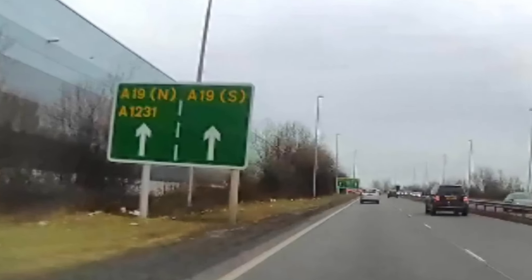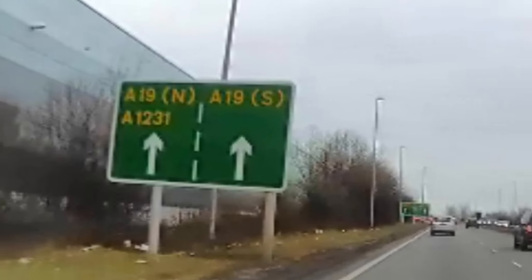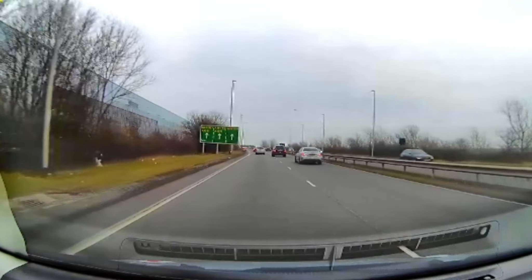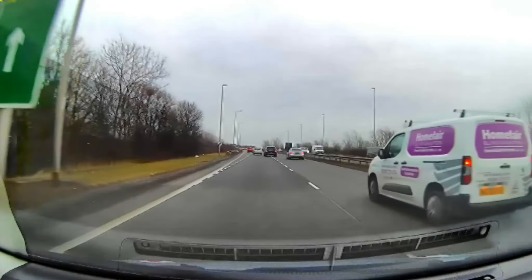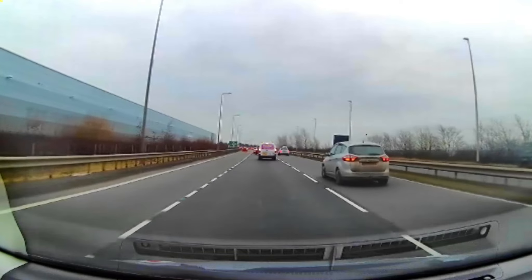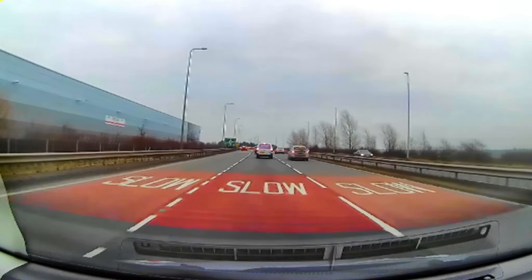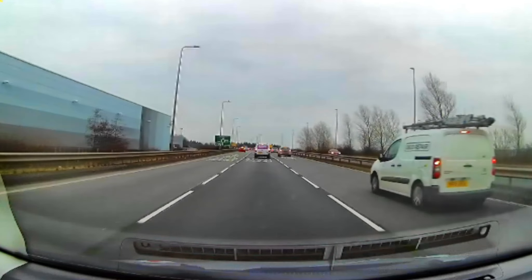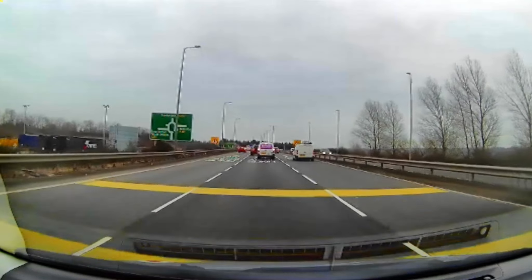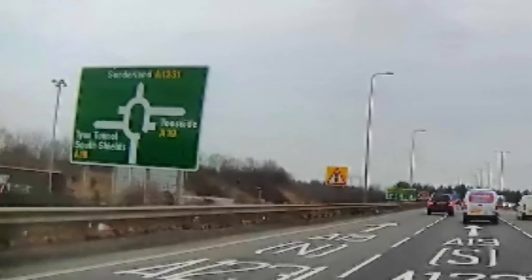The first sign tells us to follow the A19 South, and the second sign gives us the choice of three lanes. Given the choice, the left is best, which is the middle lane in this case. The big roundabout sign confirms we're going to take the third exit, A19 to Teesside — the A19 South.